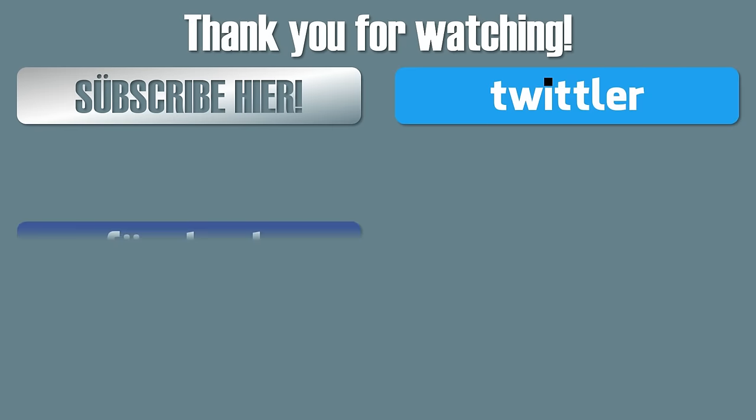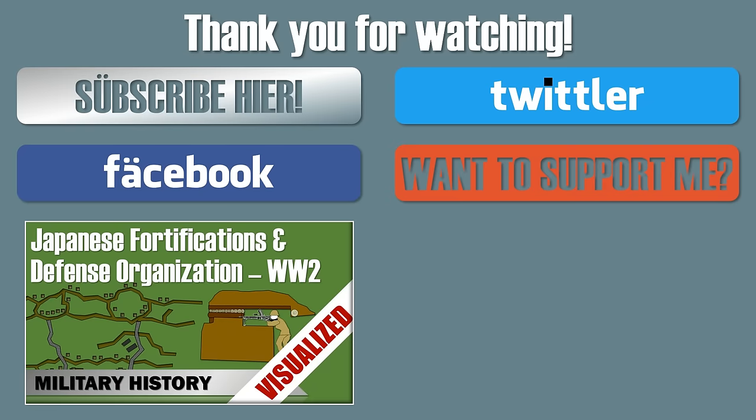Thank you for watching. If you liked what you saw, check out the links and the other videos, and see you next time.